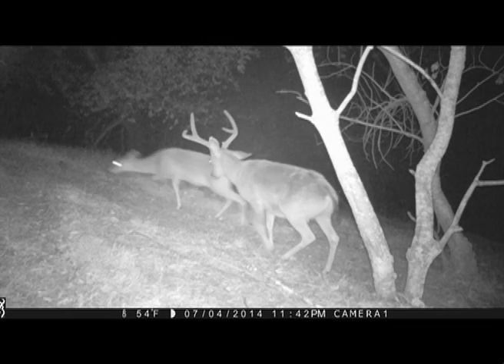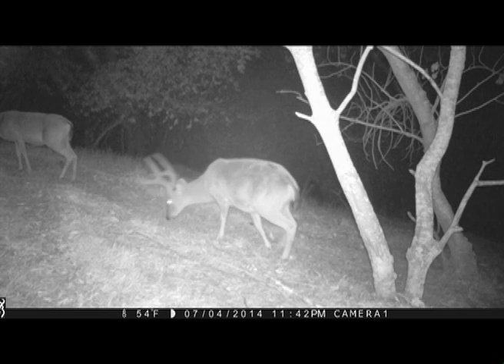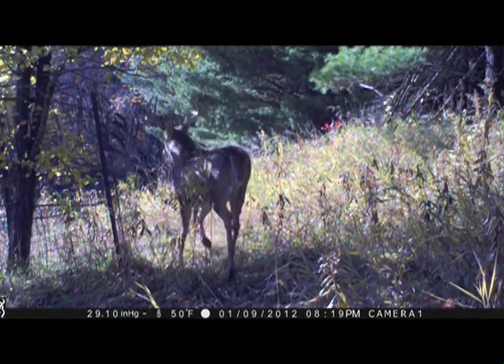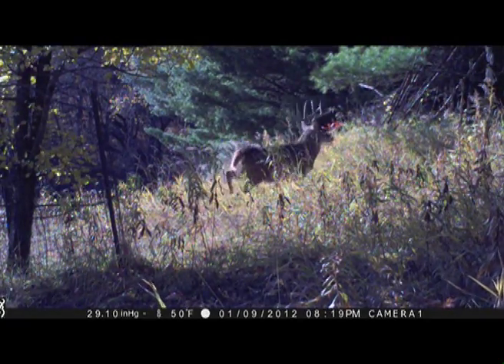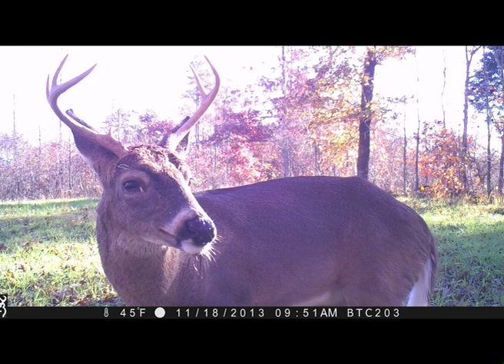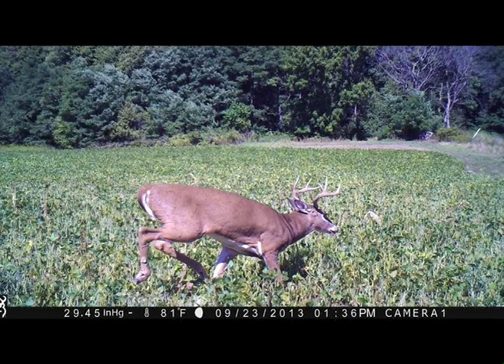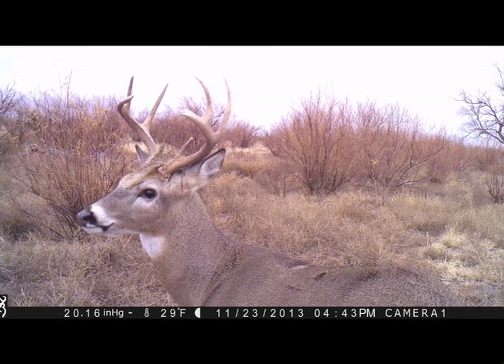From the IR aspect — should people be concerned that the IR is spooking deer? Tom said most of what they have at this point is anecdotal. One piece of property he hunts has a county road going through it, and the deer don't seem bothered by the red glow — perhaps because they're used to brake lights and red lights. But he talks to people in more remote locations who have a concern that when the camera runs video for 10 seconds, the red glow does attract the deer's attention. Geography seems to play a part in whether deer are bothered by it.